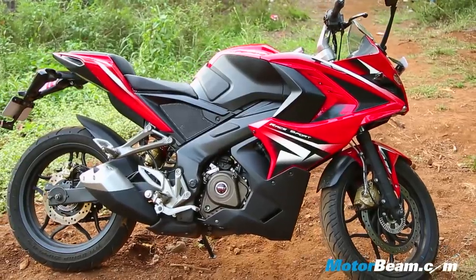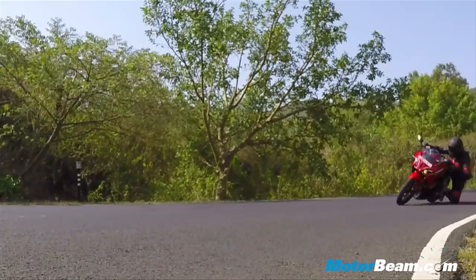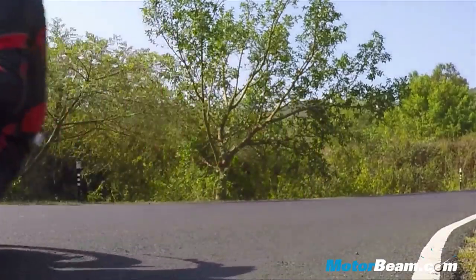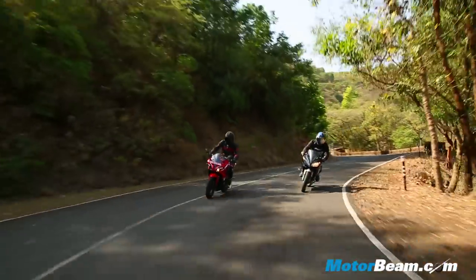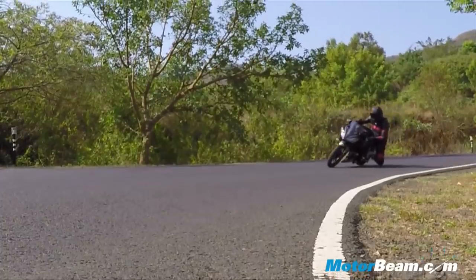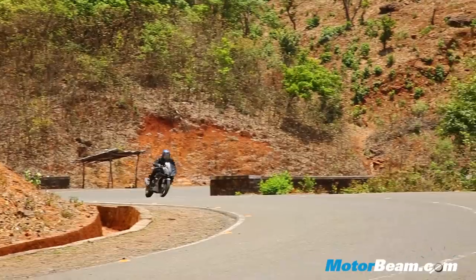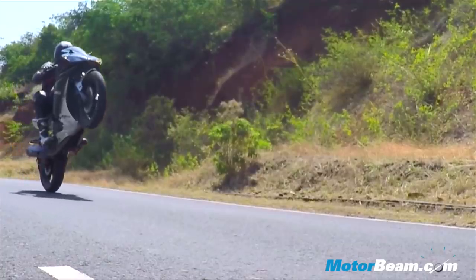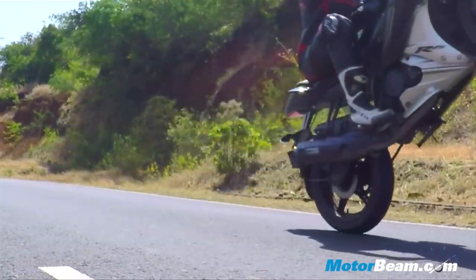With a shorter wheelbase, better tyres, and a longer swingarm over the 200 NS, the RS200 is the best-handling Pulsar to date. But all that is overshadowed when you have the Yamaha R15 in the other corner. Even though both bikes use a perimeter frame, the R15 simply offers better handling — it's more eager through corners and the steering offers super-quick response. It also weighs a massive 29 kg less than the RS200.